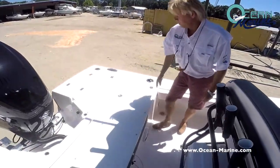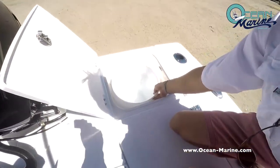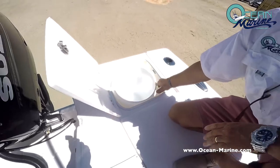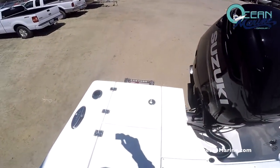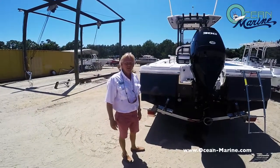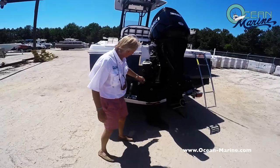Also, you have storage back here for a five-gallon bucket, and a boarding ladder on the starboard side also. Here on this particular model you have the trim tabs and the underwater lights.